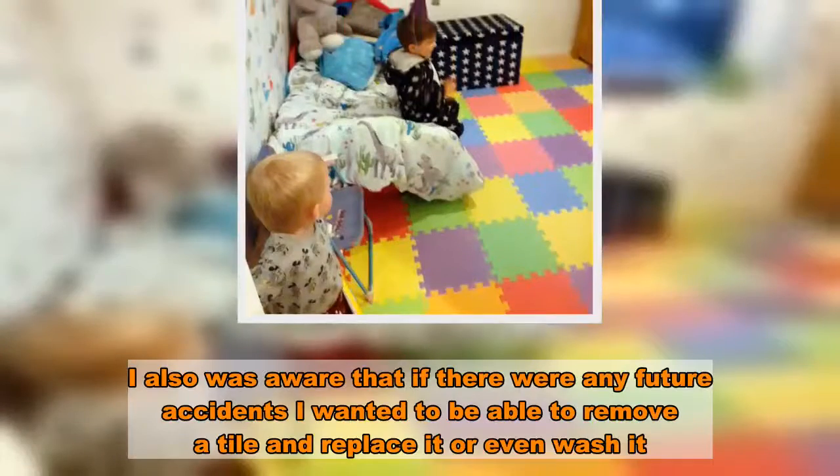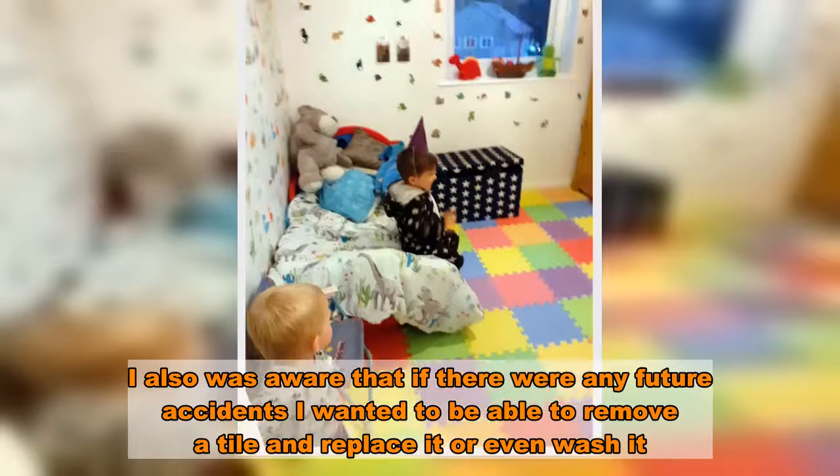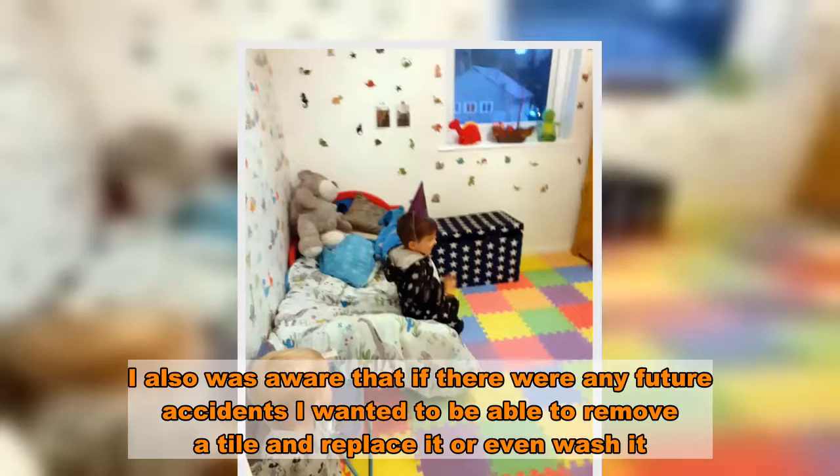I also was aware that if there were any future accidents, I wanted to be able to remove a tile and replace it, or even wash it.